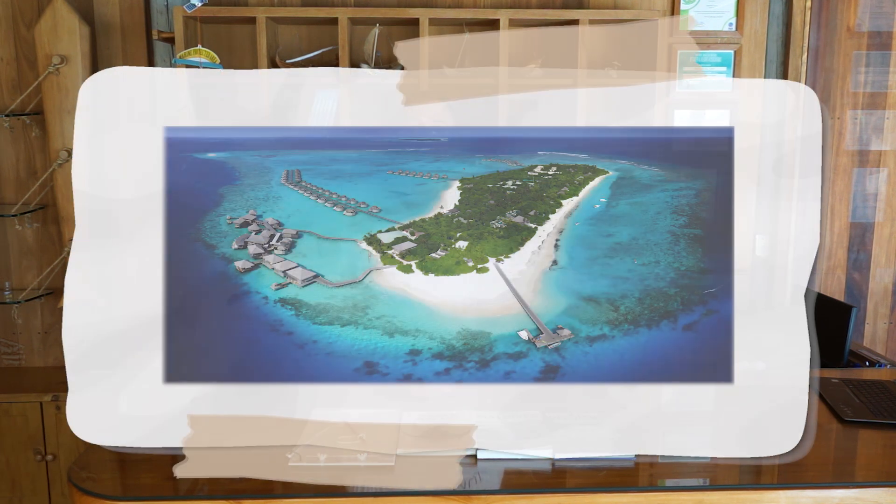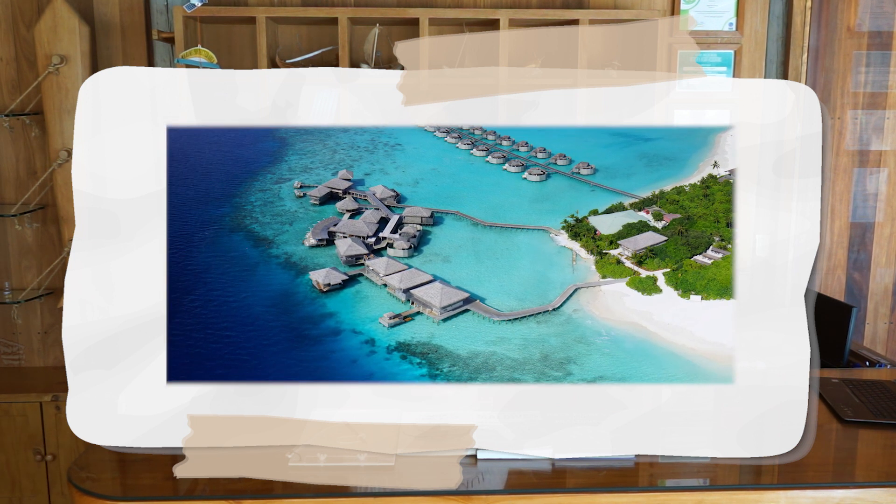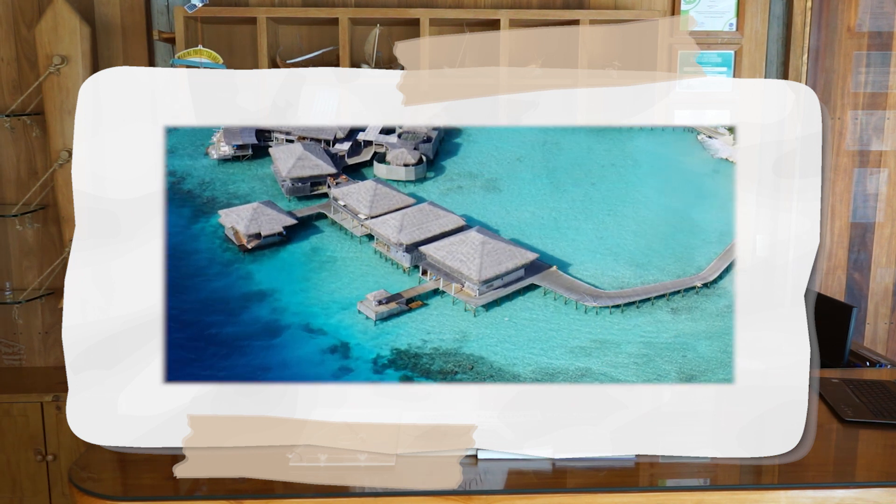Six Senses is located on its very own island in that atoll called Oloveli. There's a picture of it here, and when we zoom in and have a look at the Six Senses resort, you can see these three jetties that contain our overwater villas, as well as a large overwater area. This is where the offices for the MUI team are, as well as the Deep Blue Dive Centre, which is actually where we're coming to you from right now.